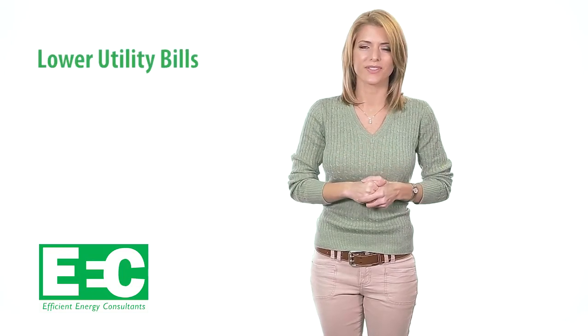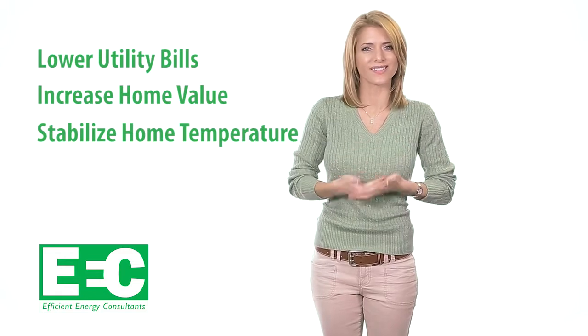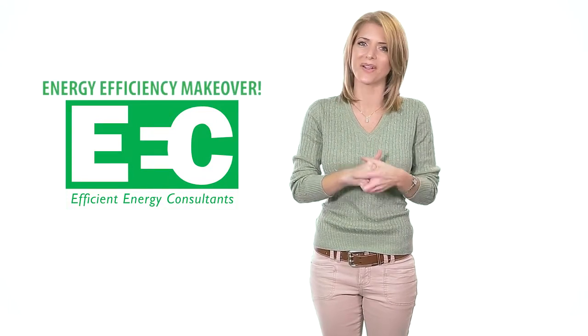Do you want to lower your utility bills, increase the value of your home, and make your home a more consistent, more comfortable temperature? Then you should let Efficient Energy Consultants give your home or small business an energy efficiency makeover.